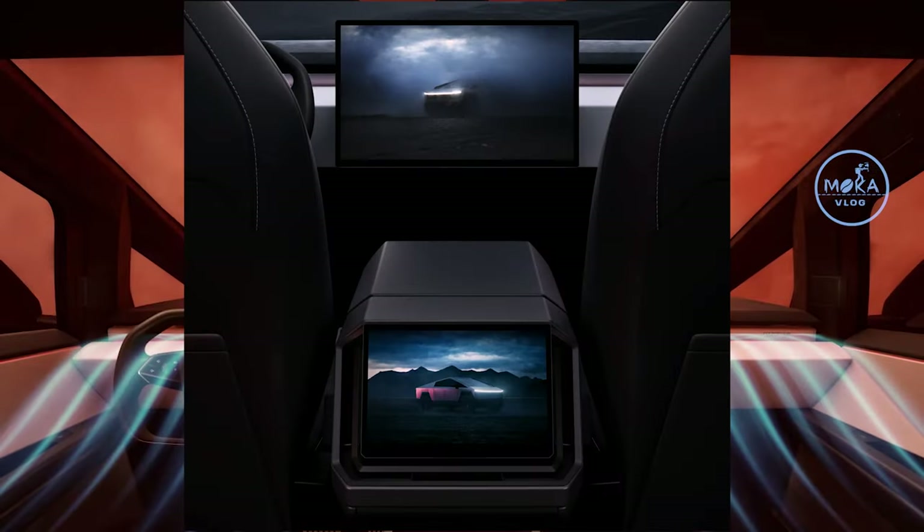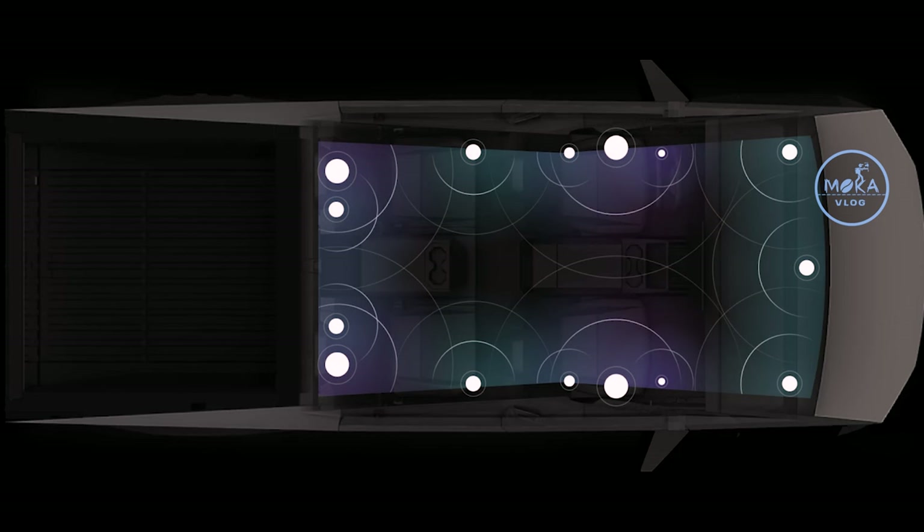In this car, we have an 18-inch display and a 9-inch display. We have a great feeling. We have a speaker system — 15 speakers in this car.